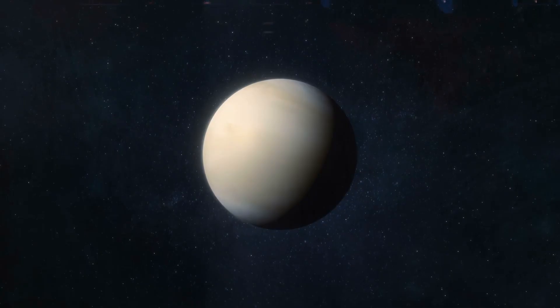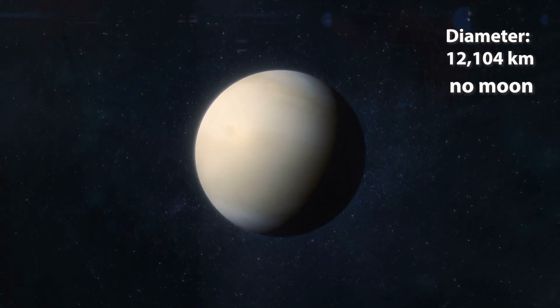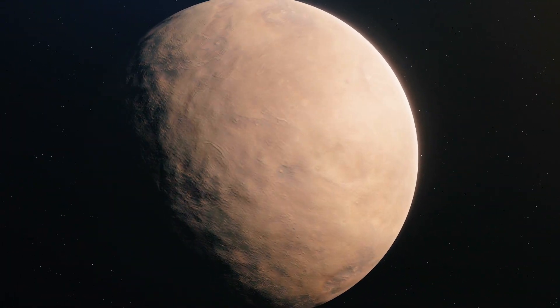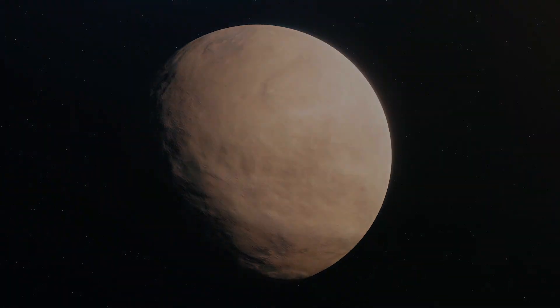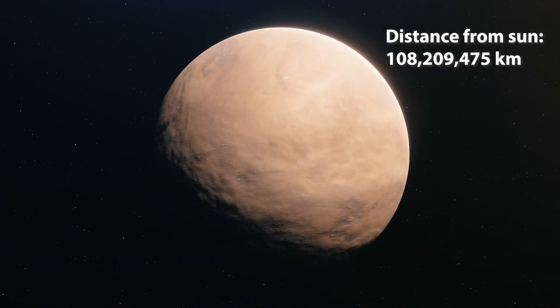Next up is Venus. Venus is about the same size as Earth, and also has no moons. Fun fact: Venus is the hottest planet in the solar system, and it's always covered with clouds of sulfuric acid. Not the best place to take a holiday.